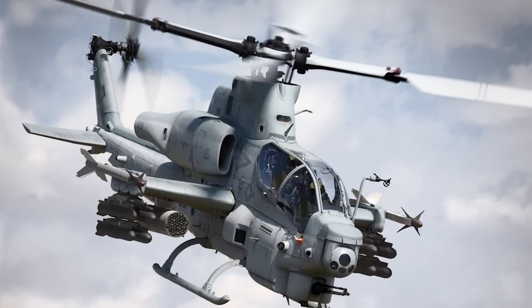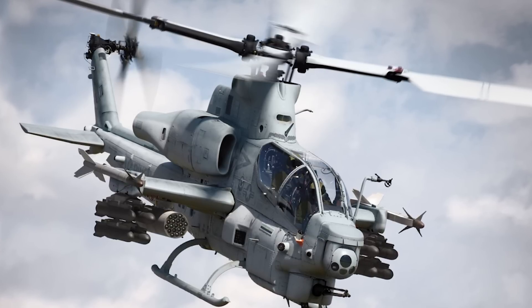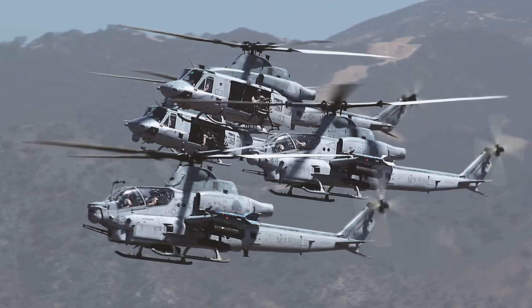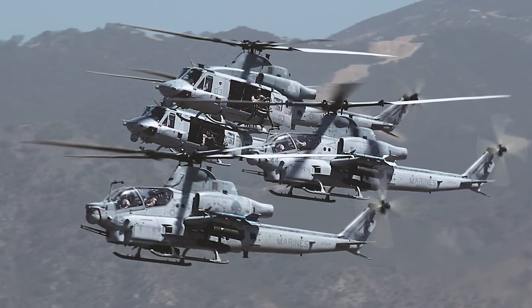Now let's take a look at the Bell AH-1Z Viper. This is an American twin-engine attack helicopter, also called the Zulu Cobra — based on the military alphabet pronunciation of the letter Z in its name. It's manufactured by Bell Helicopter Textron Inc. and was produced from the year 2000 up until the present day. There are currently 61 of them built, and its first flight was on December 8th, 2000. It was first introduced into service in 2010.